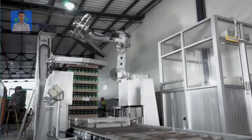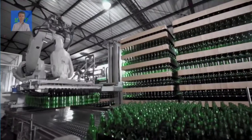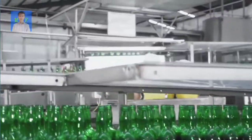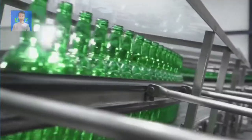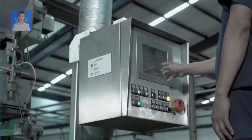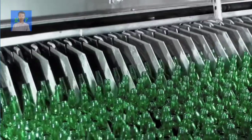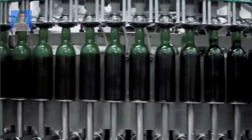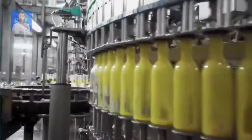Anggur Orang Tua dikemas ke dalam botol-botol yang telah melalui proses pencucian, pengecekan, dan sterilisasi. Selama proses pengemasan, unit pengawasan selalu melakukan pengecekan agar kualitas isi dan botol minuman tetap terjaga mutunya.